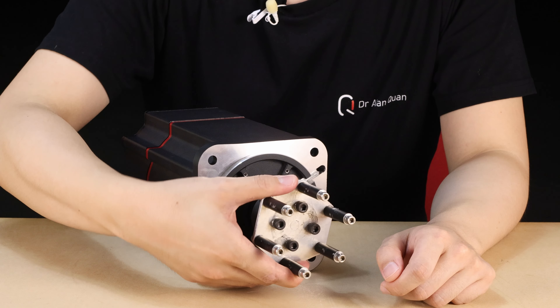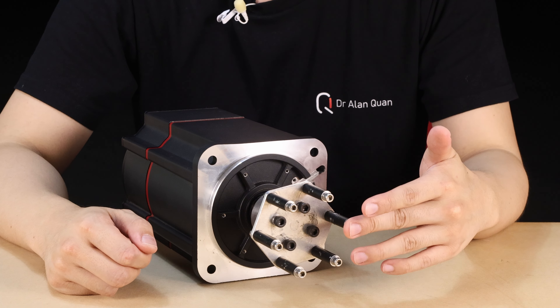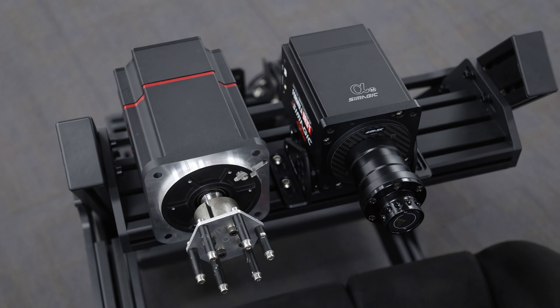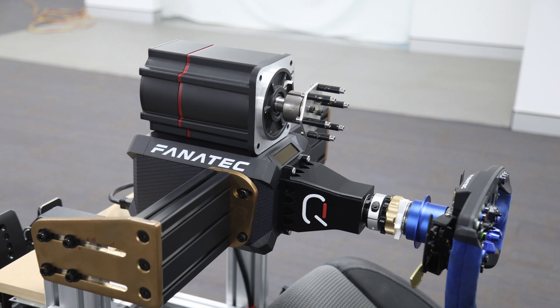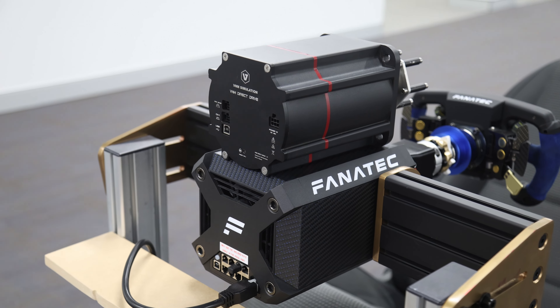There's no quick release on this — it's just got the mounts to actually fix a steering wheel to the shaft, which they were using during development. In terms of size, keeping in mind this is a prototype, it's quite a bit bulkier than the Simagic Alpha Mini, which makes sense because it has more than double the torque. And compared to the Fanatec DD1, it is a little bit more compact than that.